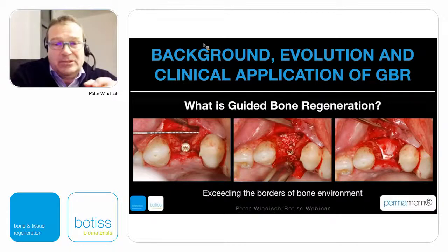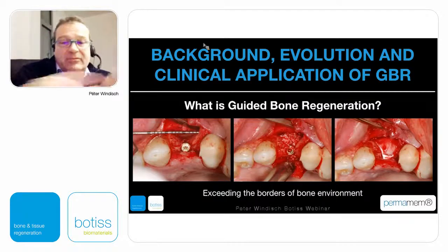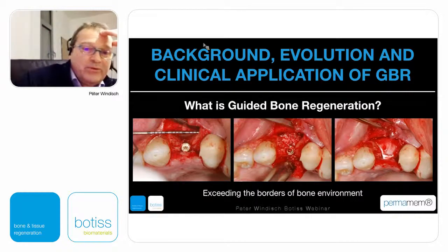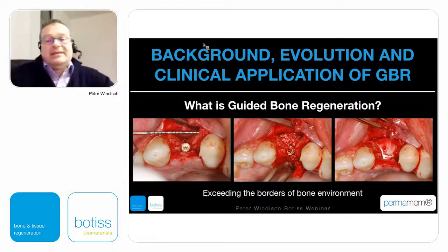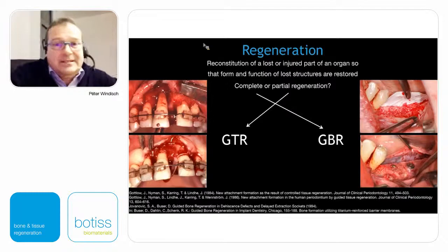If we want to formulate what guided bone regeneration is, the first strict criteria will be that today we want to exceed the borders of the bone environment. We don't want to go for cases where only in a well-maintained healing environment we can use xenogenic particles with a collagen membrane while still remaining within the well-existing bone environment.